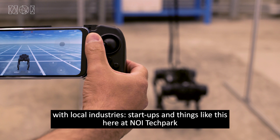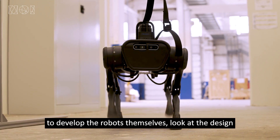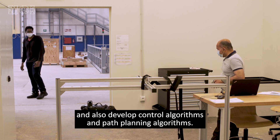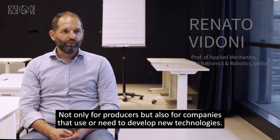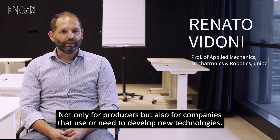What we're looking to do is essentially to develop collaborative projects with local industries, start-ups, and things like this here at the NOI Tech Park in order to develop the robots themselves, look at the design, and also to develop control algorithms and path planning algorithms. This is not only for companies that produce, but also for companies that use and have to develop and use new technologies.